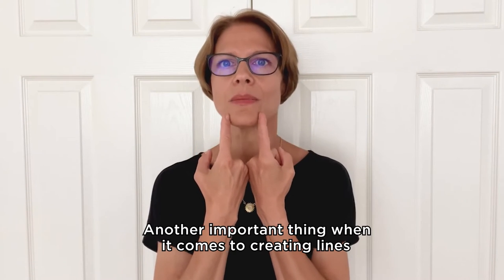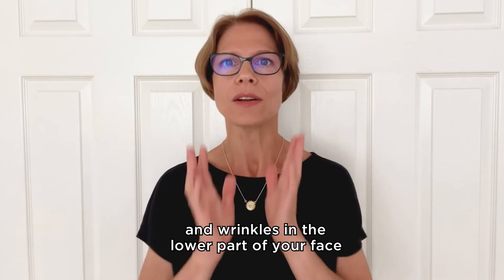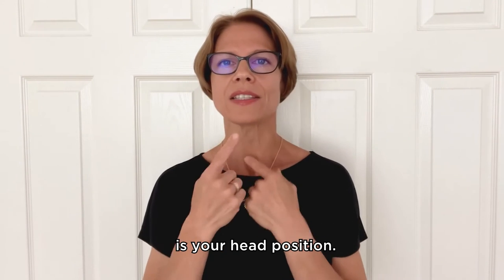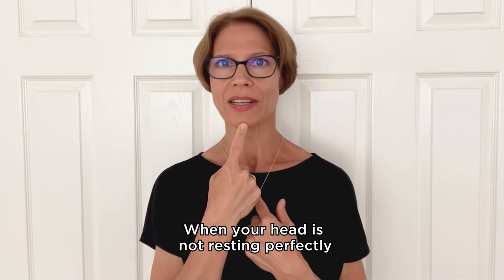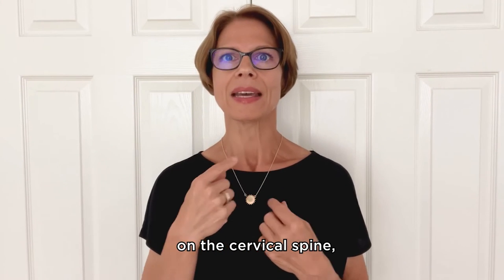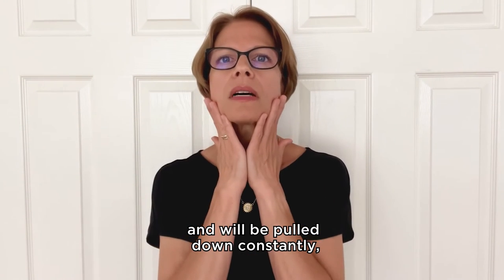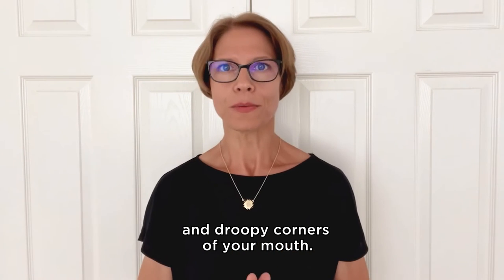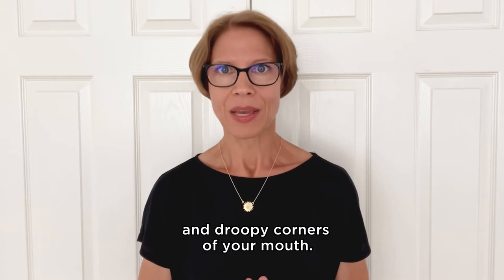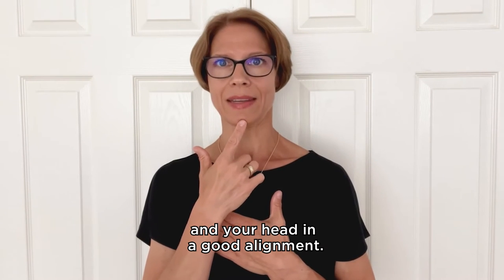Marionette lines. Another important thing when it comes to creating lines and wrinkles in the lower part of your face is your head position. When your head is not resting perfectly on the cervical spine, your face muscles cannot work properly and will be pulled down constantly, leading to marionette lines and droopy corners of your mouth. Make sure to always keep a good body posture and your head in good alignment.